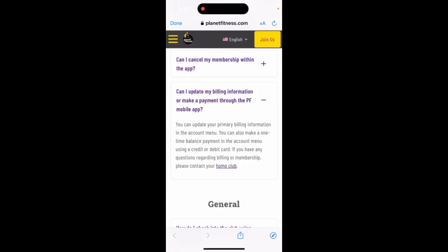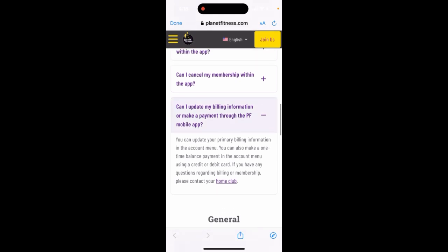Can you update your billing information or make payments through the Planet Fitness mobile app? Usually it's not possible to cancel your membership through the Planet Fitness mobile app, but you can update your billing in the account menu. You can also make a one-time balance payment to top up your balance in the account menu using a credit or debit card.